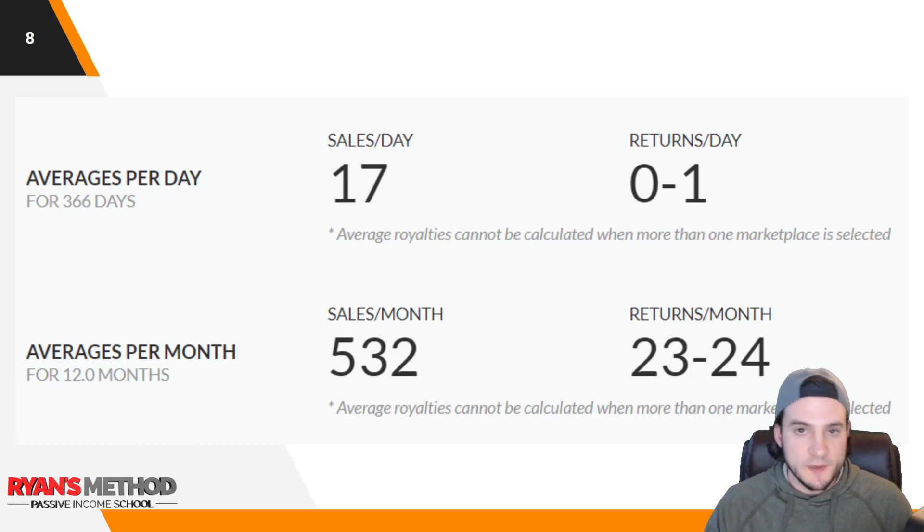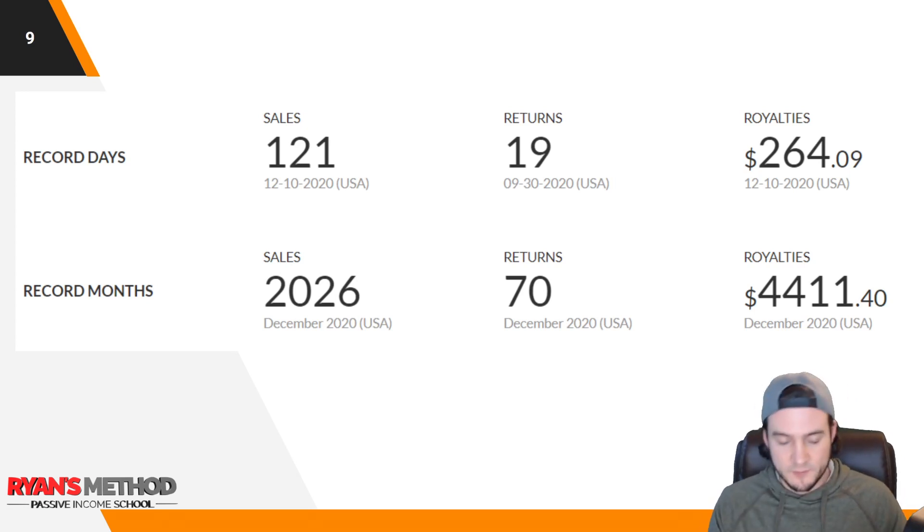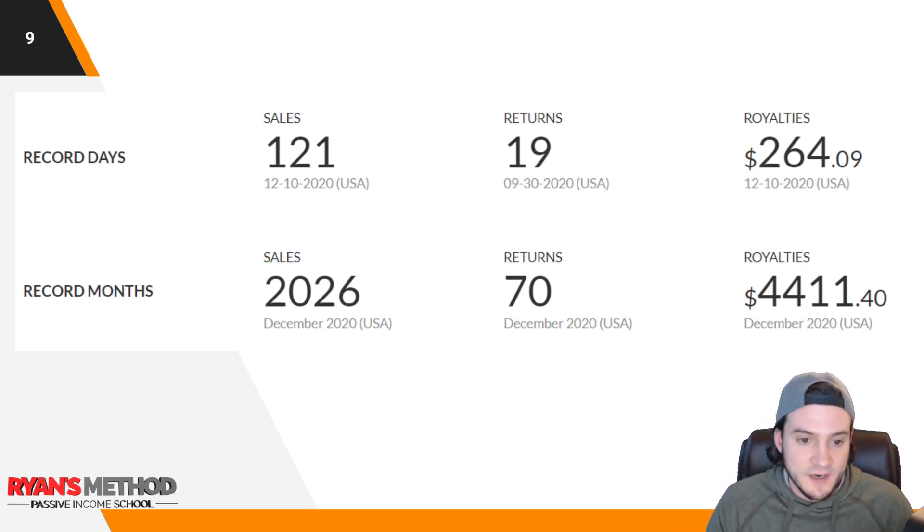Let's breeze through some additional data points. I averaged 17 sales per day and between zero and one returns per day. Monthly that's 532 sales a month and 23 to 24 returns per month. My best day of the year I did 121 sales on December 10th. My worst day I had 19 returns on September 30th — that's crazy. My best day in terms of royalties was also December 10th, where I made $264.09.